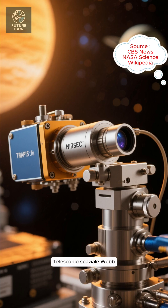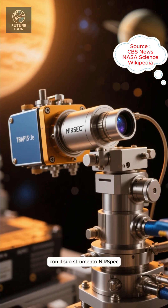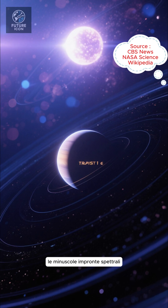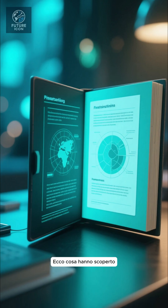The James Webb Space Telescope is probing TRAPPIST-1e with its NIRSpec instrument. Scientists watched the planet transit four times in 2023 to catch the tiny spectral fingerprints of starlight filtering through any potential atmosphere. Here's what they found.